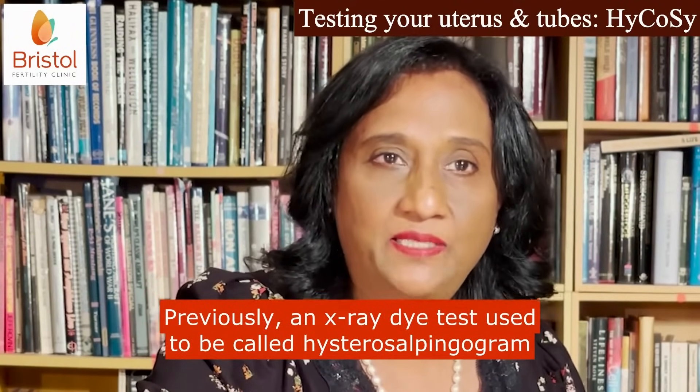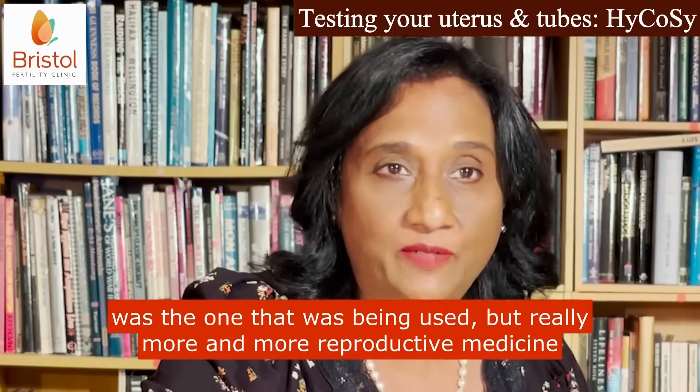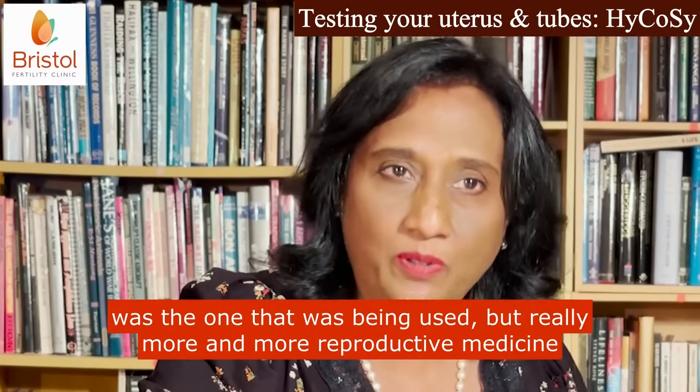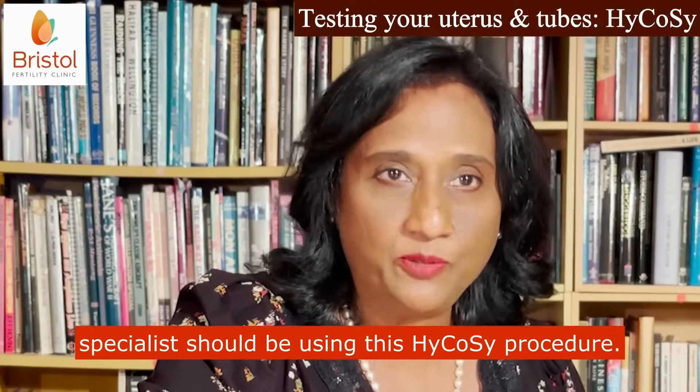Previously, an X-ray dye test called Hysterosalpingogram was the one that was being used. But really, more and more reproductive medicine specialists should be using this HI-COSI procedure.